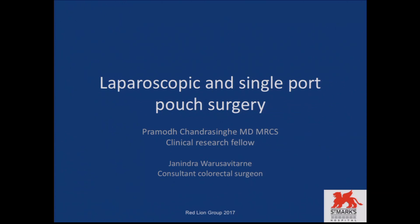My name is Pramod and I work with Mr. Varysavitani. Some of you may know him. He's the laparoscopic pouch surgeon for IBD patients at St. Mark's. I know that this audience is well educated about the pouch mechanisms and all that.